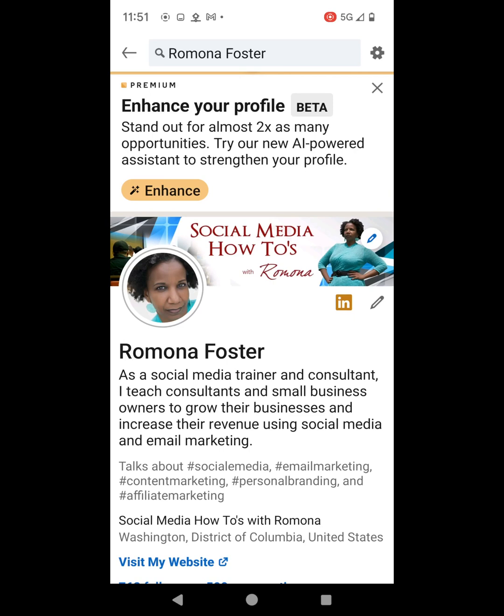It says that it's going to help my profile stand out for almost two times as many opportunities. It says try our new AI powered assistant to strengthen your profile. So I'm going to go ahead and click on Enhance.